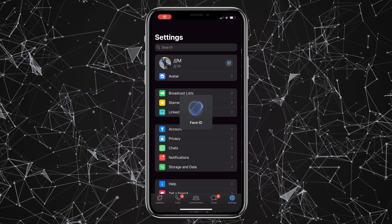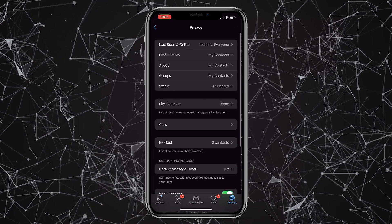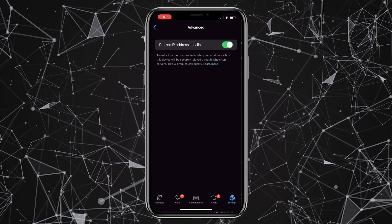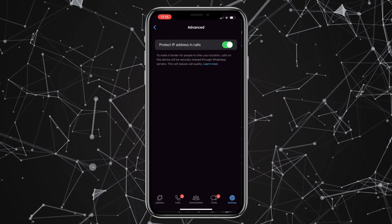To secure your public IP address from being leaked by WhatsApp, simply open up your WhatsApp, go to Settings, then go to Privacy, scroll down a bit, and click on Advanced. Make sure that the 'Protect IP Address in Calls' option is turned on.